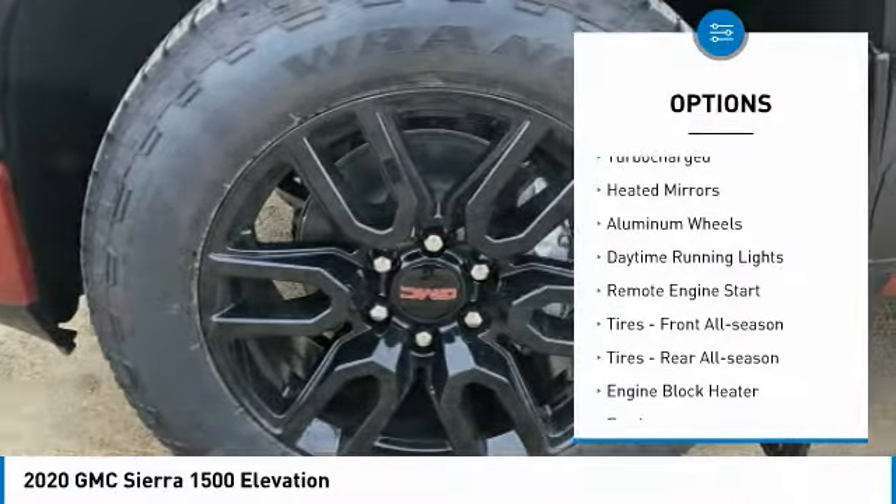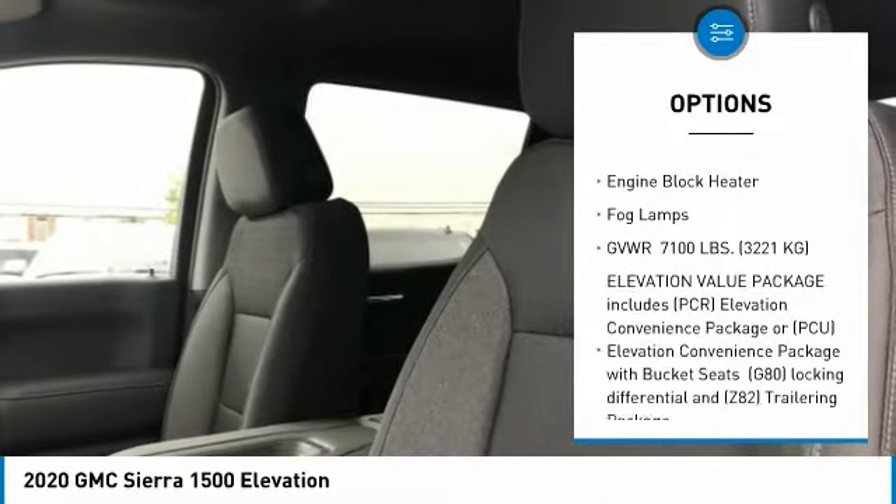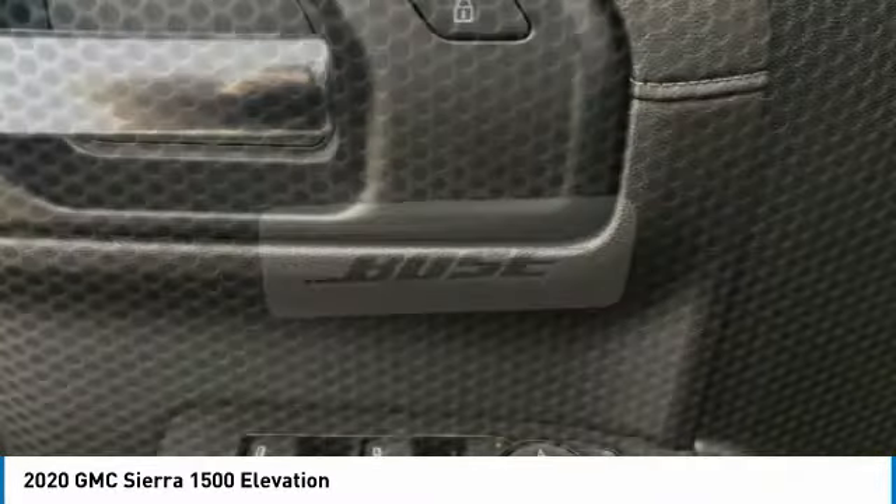Four-wheel drive, turbocharged, heated mirrors, aluminum wheels, daytime running lights, remote engine start, front all-season tires, rear all-season tires, engine block heater, fog lamps.